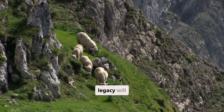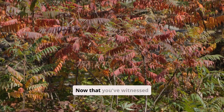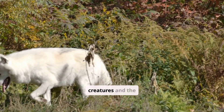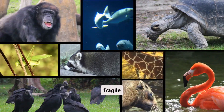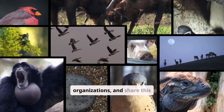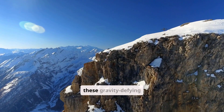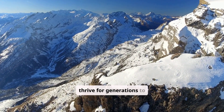Their legacy will continue to inspire generations to come. Now that you've witnessed the incredible life of the mountain goat, we encourage you to learn more about these amazing creatures and the importance of protecting their fragile habitat. Visit your local zoo, support conservation organisations, and share this video with your friends to spread awareness. Let's work together to ensure that these gravity-defying masters of the alpine continue to thrive for generations to come.